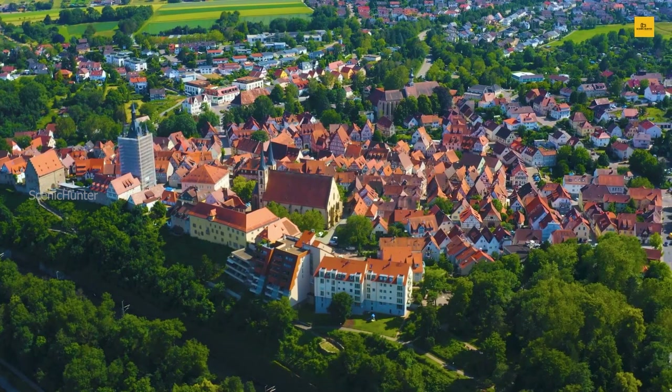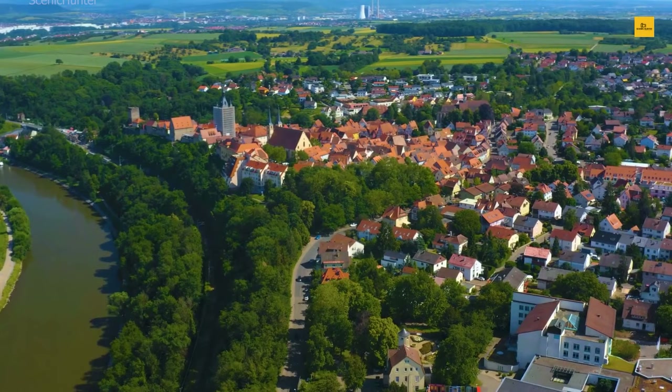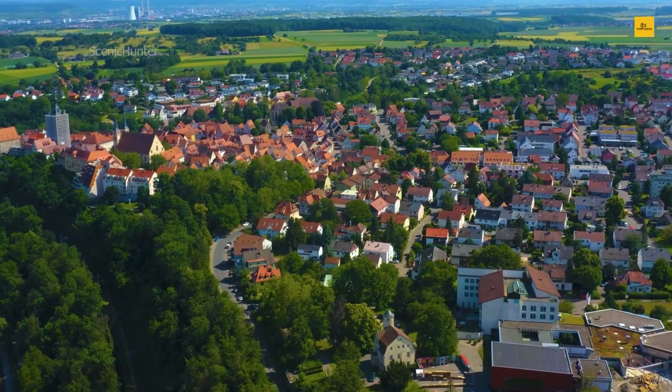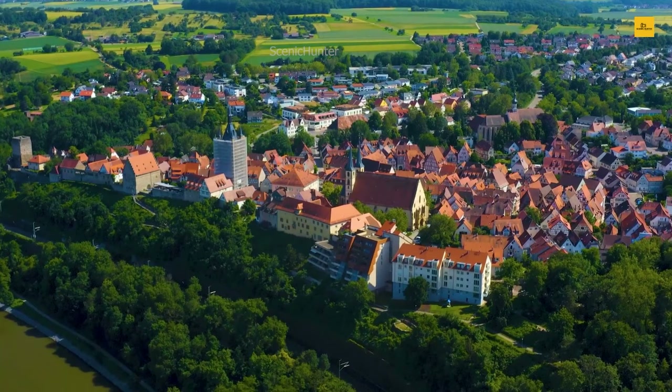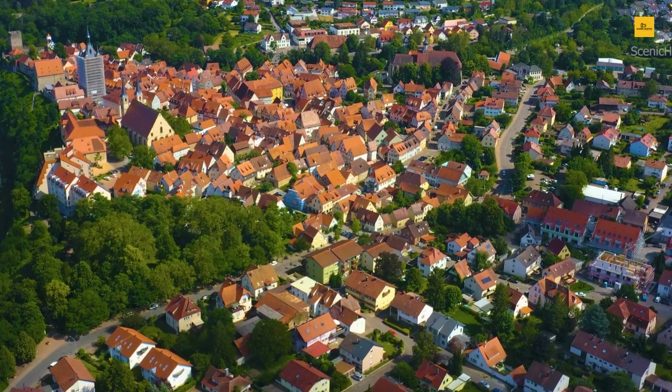The town's mineral-rich thermal baths are a rejuvenating sanctuary for those yearning for relaxation. And remember to explore the delightful local cuisine at traditional German restaurants, where flavors transport you through time. Bad Wimpfen beckons you to step back in time while enjoying modern comforts — a perfect blend of old-world charm and contemporary relaxation, making it a unique destination for travelers seeking a timeless experience. Discover, unwind, and savor the best of both worlds in this captivating corner of Germany.